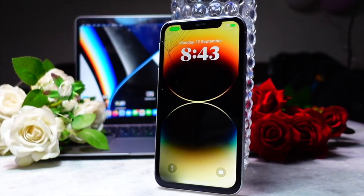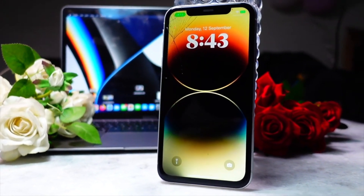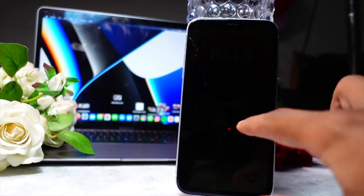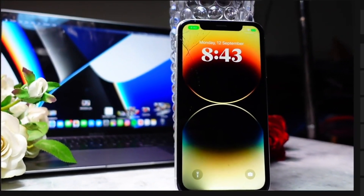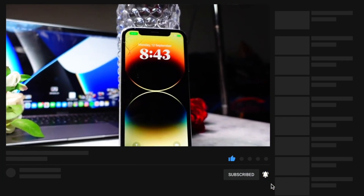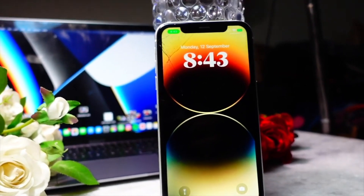Hello everyone! In this video we are going to talk about the iPhone XR on the iOS 17 public beta 2. My name is Jay, you are watching TechHyped. Everything I'm going to talk about in this video is valid for the developer beta 4 as well — iOS 17 developer beta 4 has the same build as public beta 2. Let's get right into today's video.